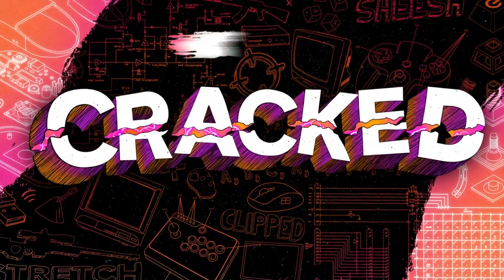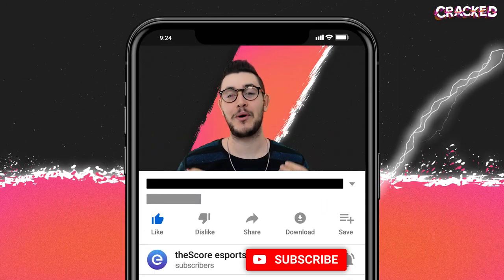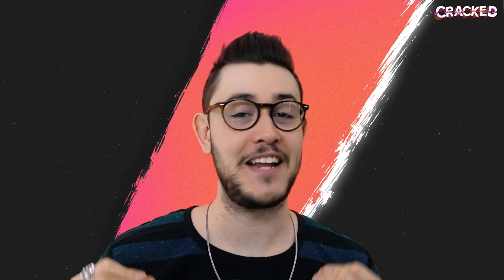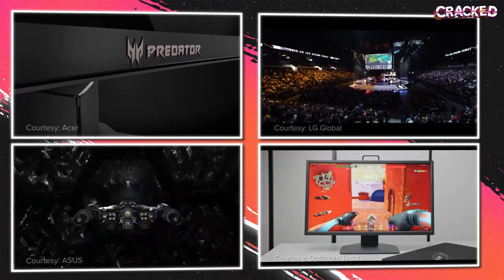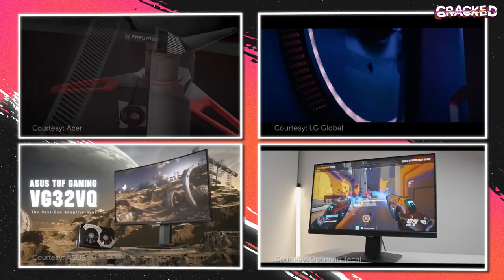But how much better is a 144, 240, or even 360 hertz monitor? Can they actually help you rank up in your favorite games? And if so, how do you make sure that you're setting it up properly? I'm sure all of you knew that this episode was coming, but today is the day that I finally get to talk about monitors — and more specifically, high refresh rate or so-called gaming monitors.